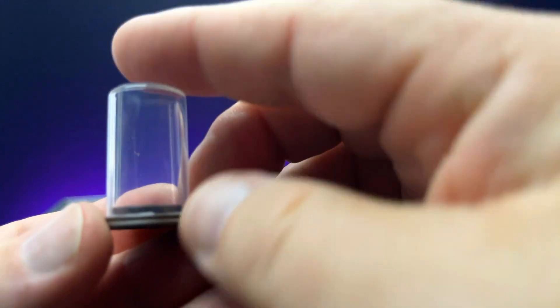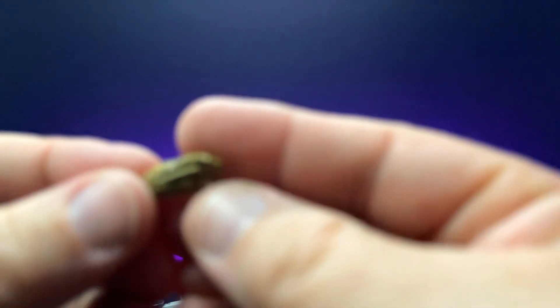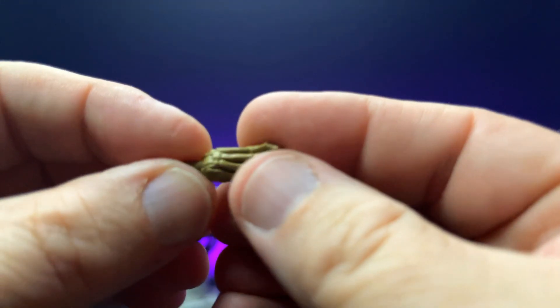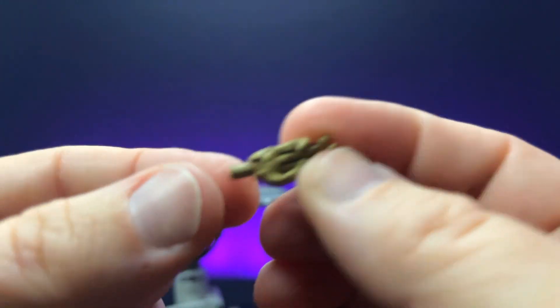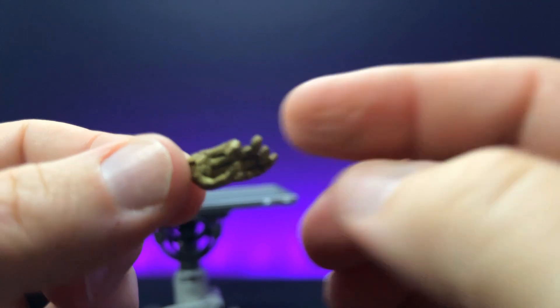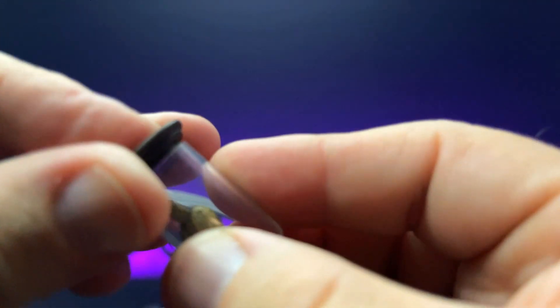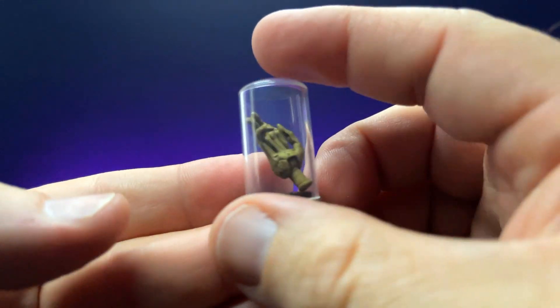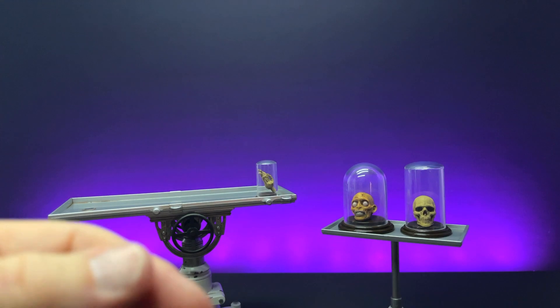And then of course we have a smaller bell jar as well. We also have this little hand, which is like a withered skeletal hand with messed-up fingers. It is on a hinge — you could use this as an actual hand — but let's take it and put it down in the jar. And there we have another little something that Dr. Frankenstein has been studying.